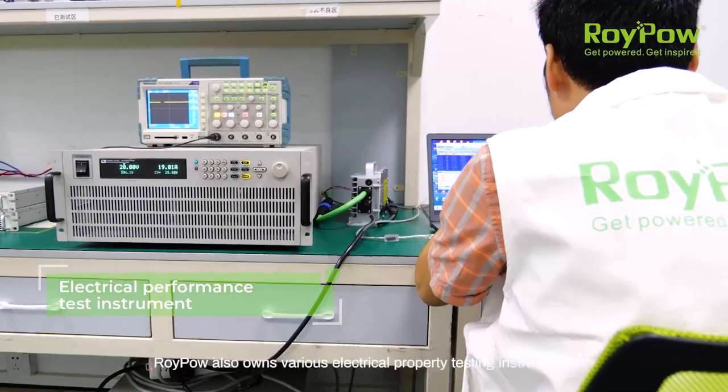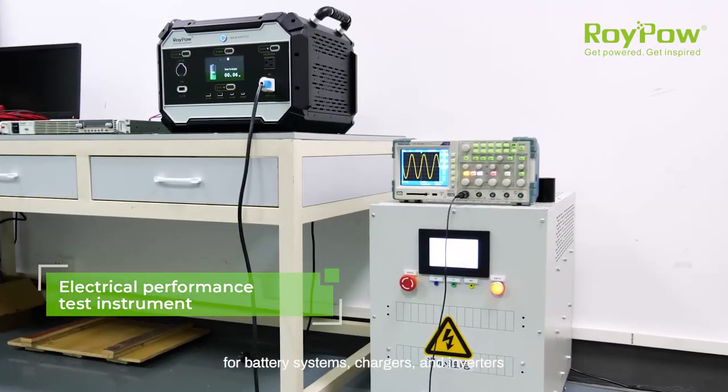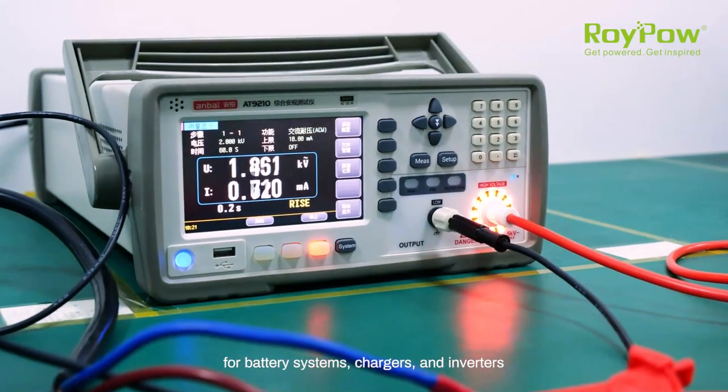RoyPow also owns various electrical property testing instruments to help enhance durability and availability for battery systems, chargers and inverters.